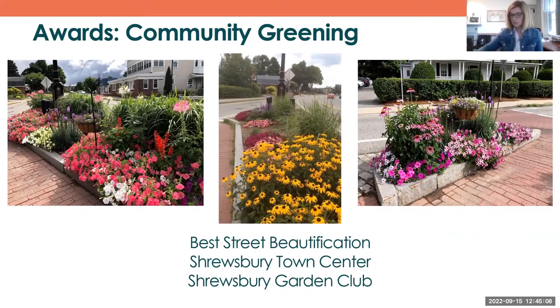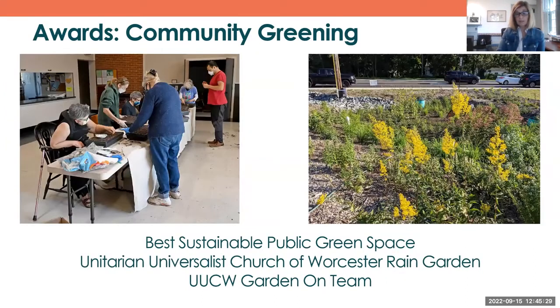We do outreach into the community. Representing at least three communities — Ashland, Tewksbury, and Lexington — today. We give out awards for beautification of communities. In Shrewsbury, the Garden Club beautified their town center. We have awards for public green spaces, pollinators, and even best business. We want things to be green and beautiful out in the community — for example, the Unitarian Universalist Church of Worcester created a rain garden. We give those awards out in June at our annual meeting.